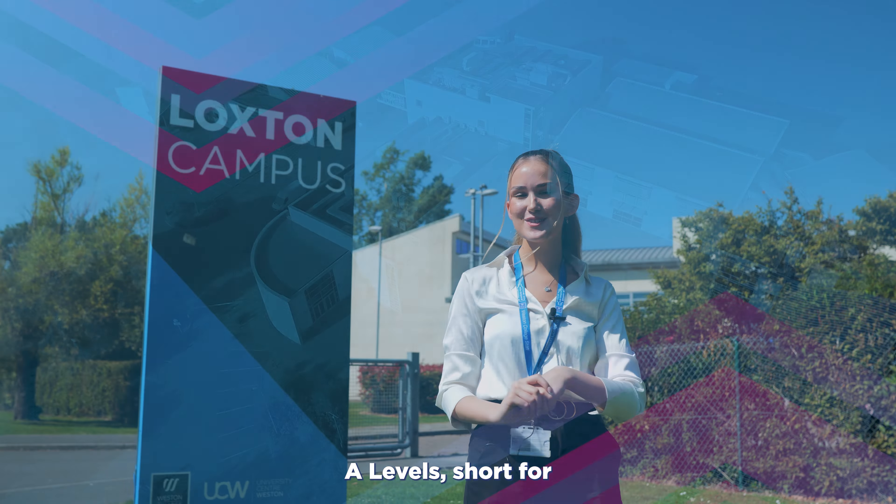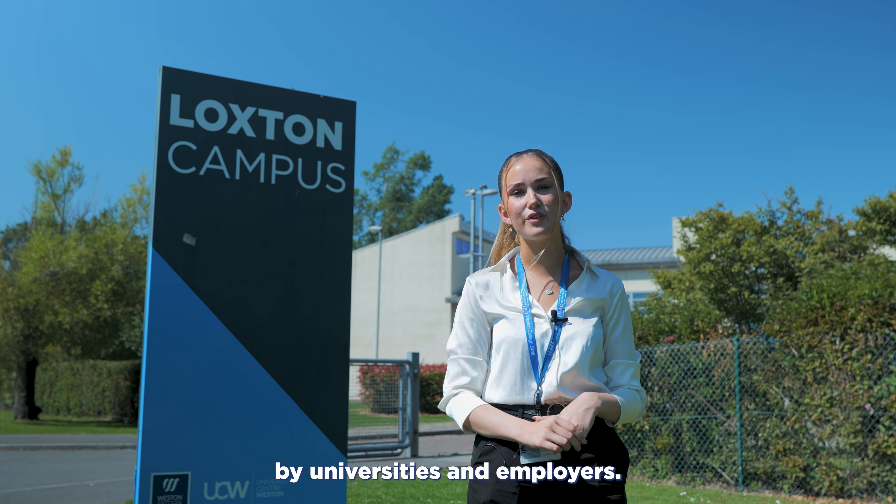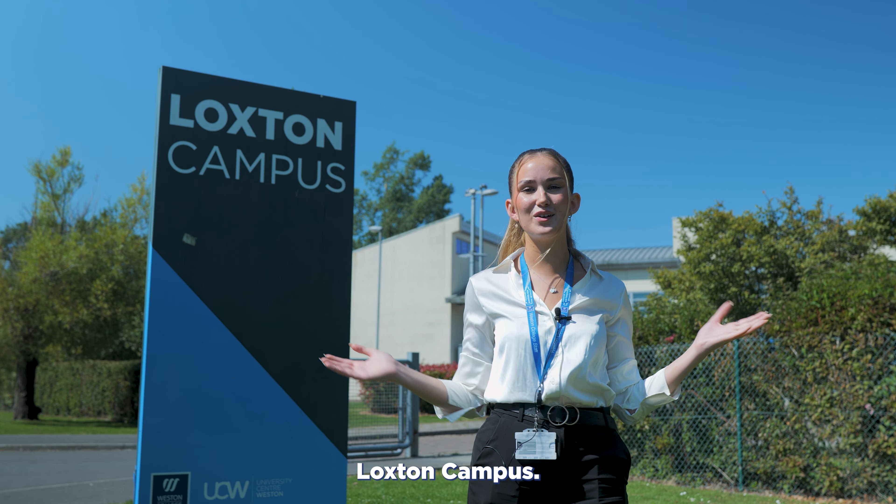A Levels, short for Advanced Level Qualifications, are Level 3 qualifications typically completed by students after completing their GCSEs. They delve deeper into more subject-specific areas and are highly regarded by universities and employers. Western College delivers their A Levels here at Lockstone Campus.